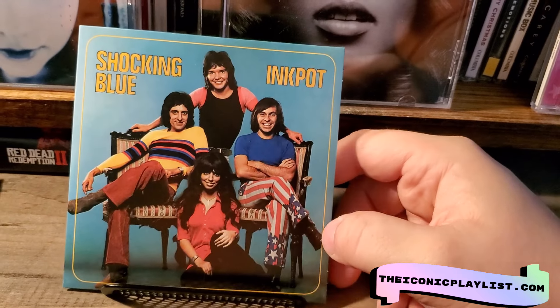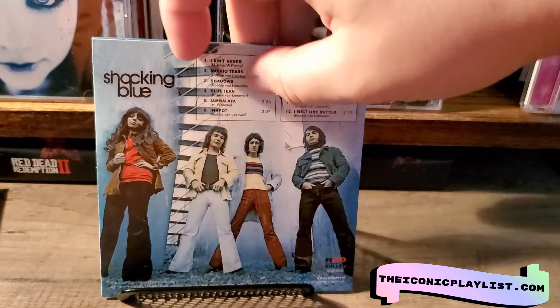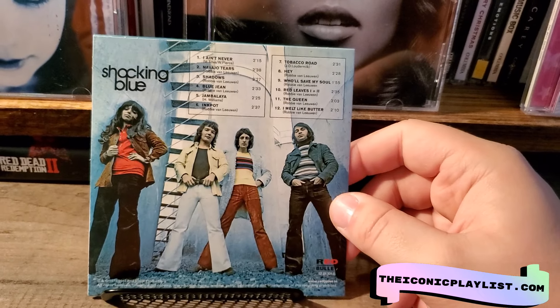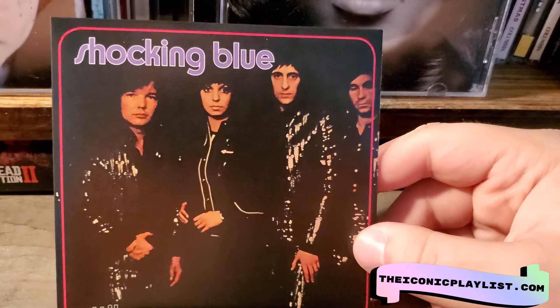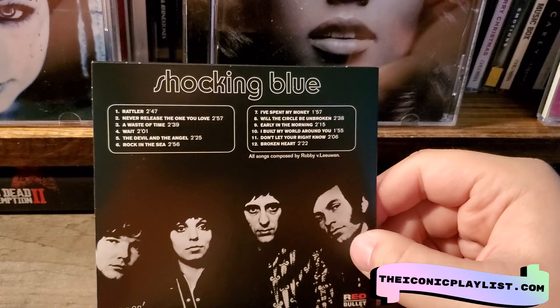Then we have what I think is the best cover — this is Ink Pot, and I think this is the best front and back cover. I think this is a cool album. Then the next one is also a pretty cool cover; it's kind of dark but pretty cool at the same time.